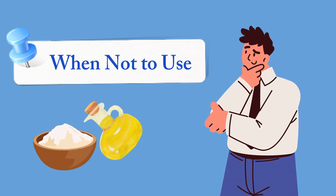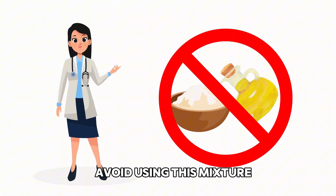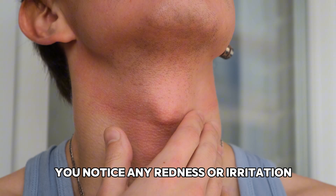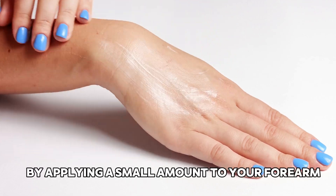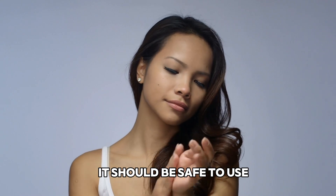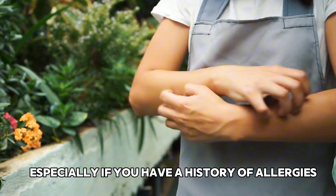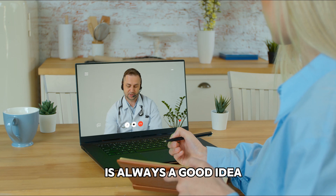When not to use: while the castor oil and baking soda mixture offers numerous benefits, it's important to use it with caution. Avoid using this mixture if you are allergic to either castor oil or baking soda, have a sensitivity to either ingredient, or notice any redness or irritation where the mixture is applied. To ensure the mixture is safe for you, perform a patch test by applying a small amount to your forearm. If you don't see any reaction within 15 minutes, it should be safe to use. Although this combination can alleviate many skin issues, be aware of potential allergic reactions, especially if you have a history of allergies. Consulting with your doctor before using the mixture is always a good idea.